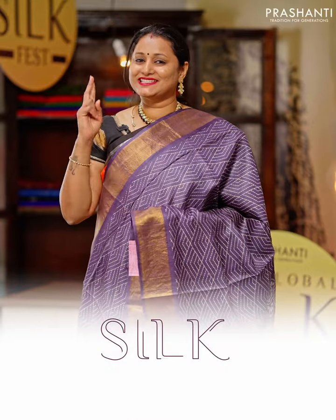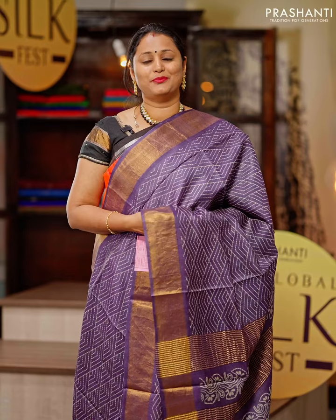Welcome to the second edition of the Global Silk Fest. In this video, we are going to see some very pretty printed and hand-painted Tassa Silk Saris. All these saris are priced in the range of $5,550 going up to $5,990. Let's get started.